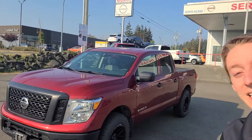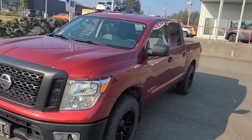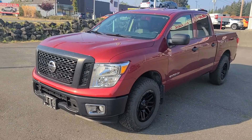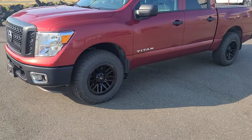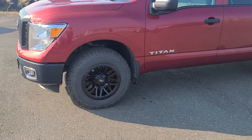Welcome to the overview of the 2017 Nissan Titan S 4x4. This truck just came in on trade. It's got some really nice wheels and tires on it — those are the aftermarket black rims with some really nice BFG tires.